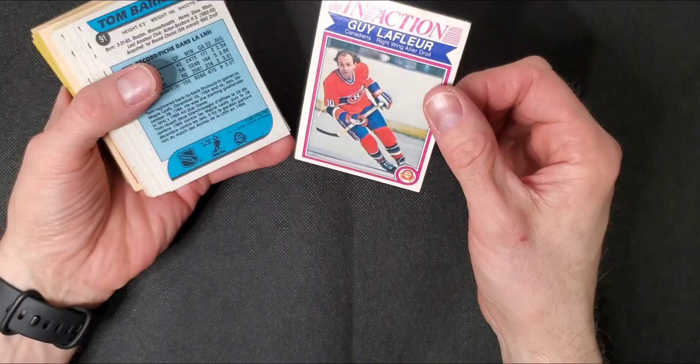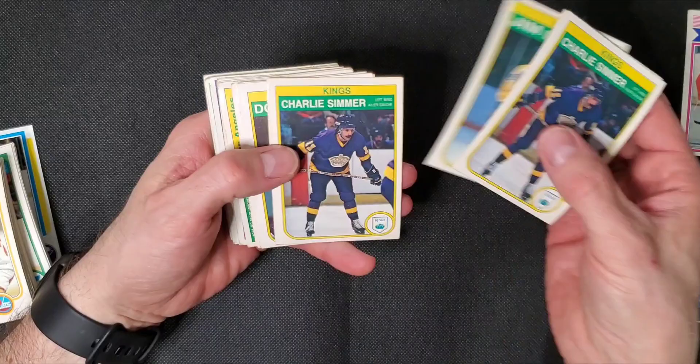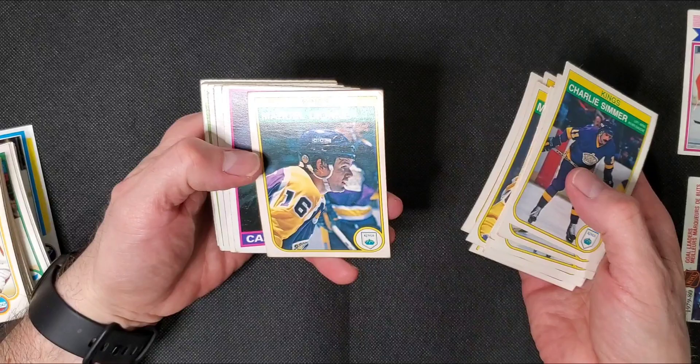There's an in-action Gil Perreault. Let's go through and see what we have. This is a Goal Leaders from 80-81. We have some 82-83s, pretty nice shape. There's Marcel Dionne, Dan Bonar, Marcel Dionne again, Tiger Williams.